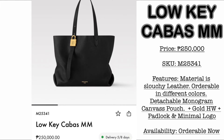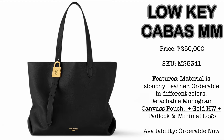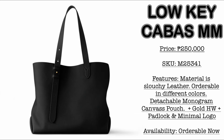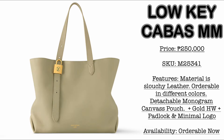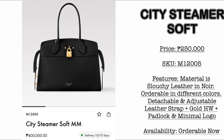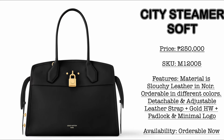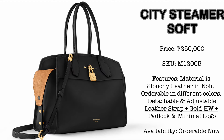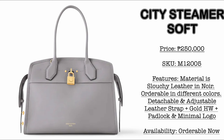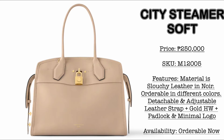Next, let us check out the Low-key Cabas size MM. Price here is 250,000 Philippine Pesos. The material is leather. It would come with a detachable monogram pouch, and as you're going to notice, the shoulder strap is fully adjustable. It comes with very minimal logo — the hardware acts as an adjustment for the shoulder strap — and it comes with the Louis Vuitton stamping in front. Just like with the City Steamer Soft — 'soft' meaning the material is the slouchy leather. The price is 250,000 Philippine Pesos. It kind of reminds me of a Birkin. It would come in different colorways: noir, a very beautiful gray, and beige with gold hardware as well.